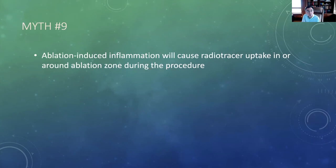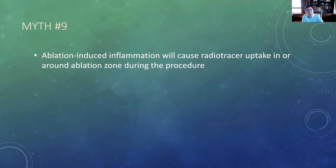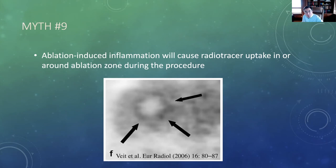Myth number nine: ablation-induced inflammation will cause radiotracer uptake in or around the ablation zone during the procedure. We do see inflammation surrounding ablation zones — outside the ablation zone but contiguous with it. But this uptake depends on recruitment of inflammatory cells, which takes time. Inflammatory uptake begins about 24 hours after an ablation and can persist for a few months. We do not see it during procedures or in the first few hours after a procedure, so it's not an issue when we're trying to assess ablation results intra-procedurally.